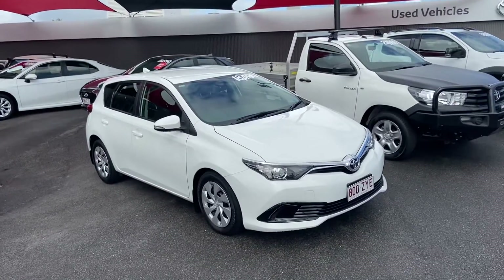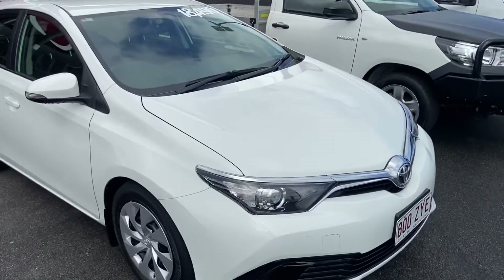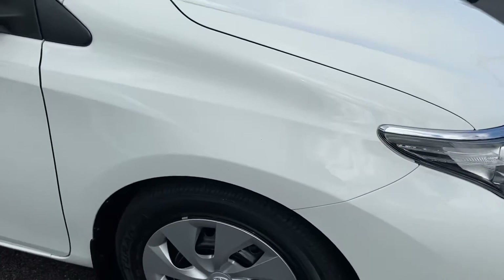Throughout the video I'll be going over the Corolla here in complete detail, basically pointing out any blemishes that may appear at first point of sale that you'd obviously be looking for yourself. We'll start down around the front end here.